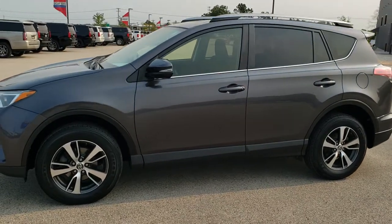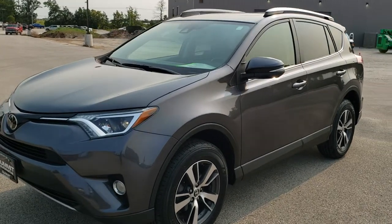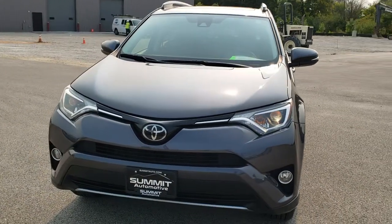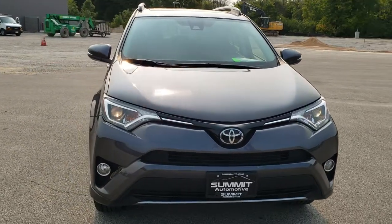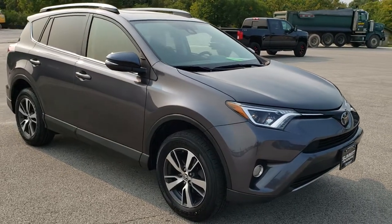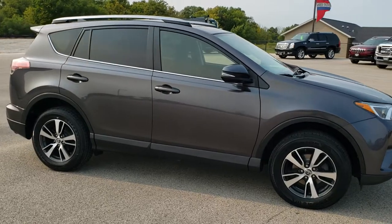This is stock number 10739A. We are here at Summit Automotive in Fond du Lac, Wisconsin, your new and used SUV headquarters. Today we are checking out this super clean 2017 Toyota RAV4. This vehicle has the 2.5 liter dual overhead cam 4 cylinder motor which pumps out 176 horsepower.